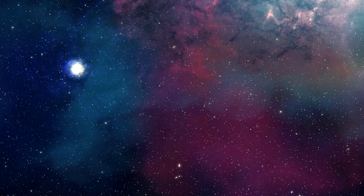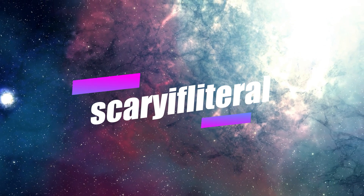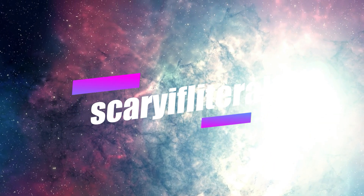That's about all I've got this time. I'll see you on the next video — until then, stay nerdy my friends. If you enjoy my content, please consider becoming a scaryifliteral member — you'll get access to a whole bunch of emoticons to use with live streams and a shout out on an upcoming video. Thanks as always for your continued support.